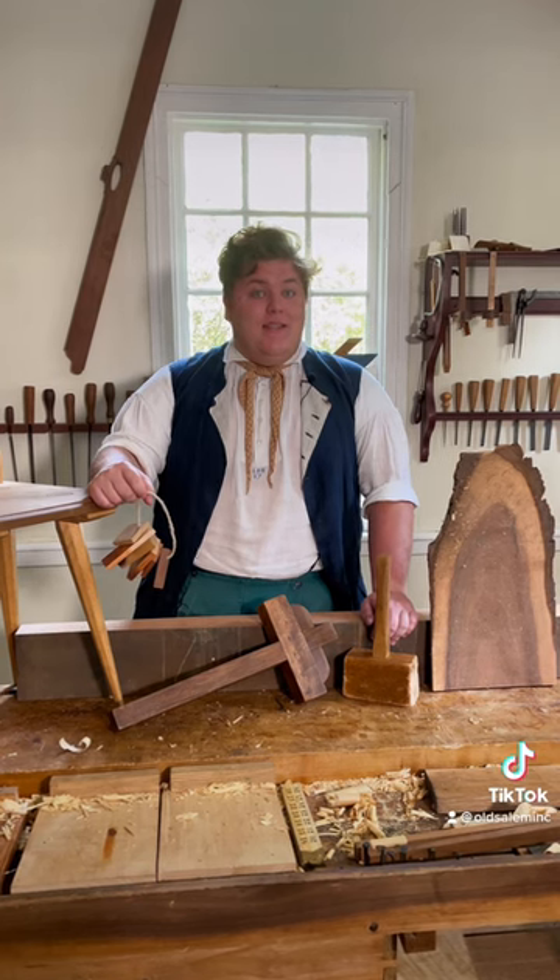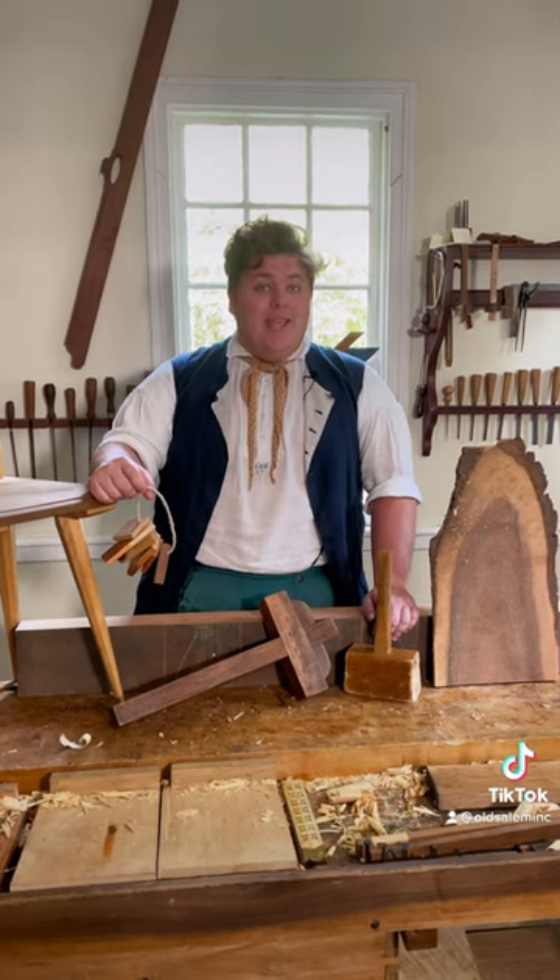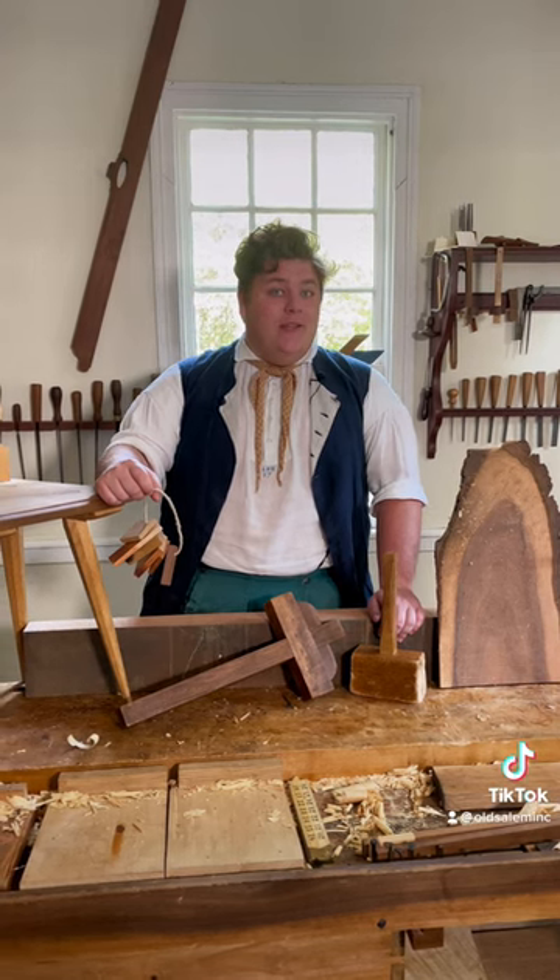Just like in the 18th and 19th century, we as joiners are using the same woods, tools, and techniques to make sure that our town stays upright.